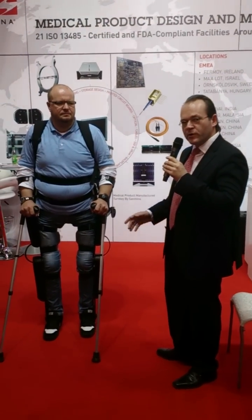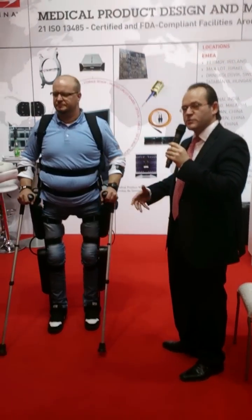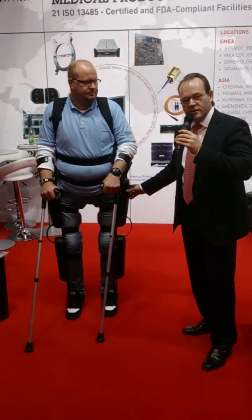He uses a reWalk. A reWalk is an exoskeleton technology that sits on the outside of your body. It consists of these black boxes, and in these boxes you have motors, gearings, and electronics.